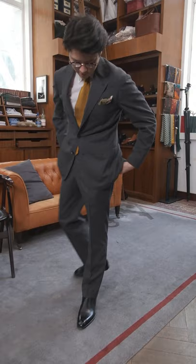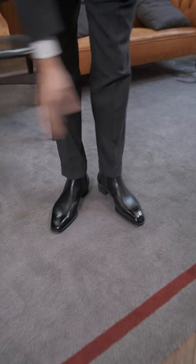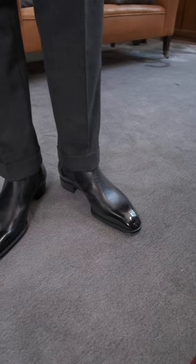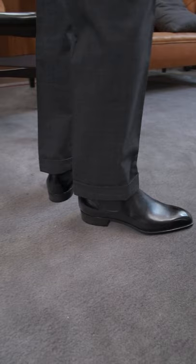I like it. They're super comfortable too. The nice thing about Chelsea boots is because it's all just one piece and it's elasticated, it doesn't really get much more comfortable than that. And then once the pants are down, I like seeing just that very slight bit of rubber gore — this is called the gore. I like just seeing that very slight bit of it there.